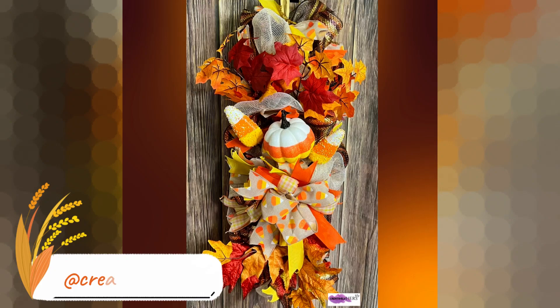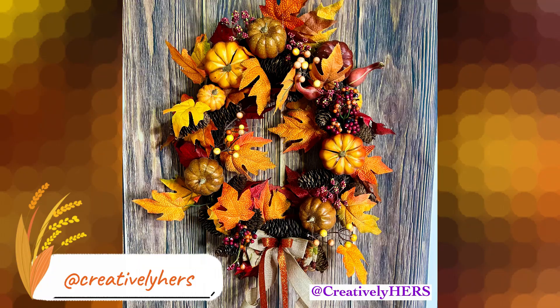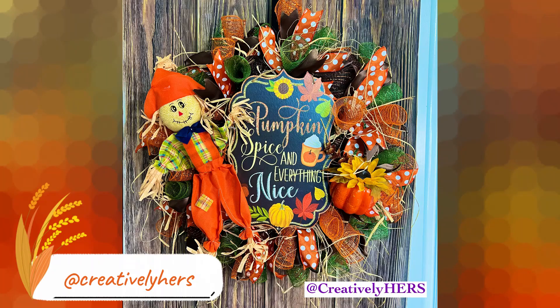Now I just want to show you a few of my wreaths and door swags that I have listed in my Etsy shop. Some of these door swags can also go on your table as a centerpiece. These are the ones I still have available.